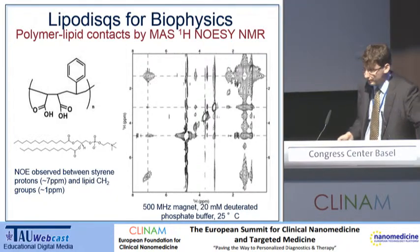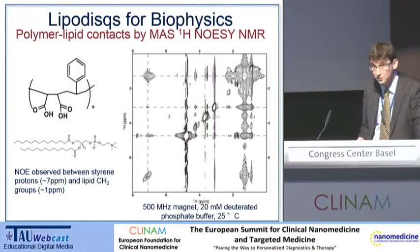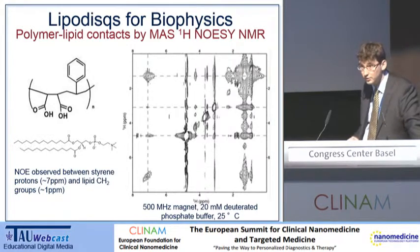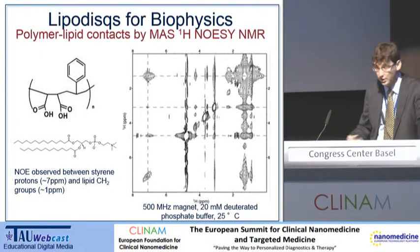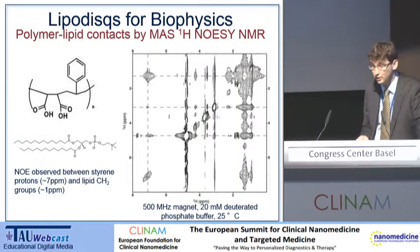There's a bit of NMR now. One of the simplest types of NMR experiments you can do is a NOESY experiment. If you drag your memories back to your undergraduate days, probably the very first two-dimensional NMR spectrum you were ever introduced to was a NOESY. Essentially, what it's trying to do is show you which chemical groups are close to each other through space. The rather terrifying figure on the right-hand side of this slide is actually the spectrum that we get.